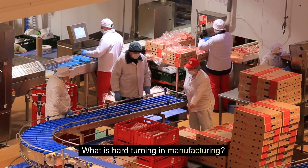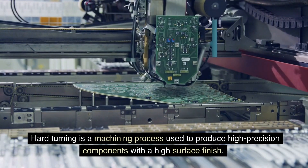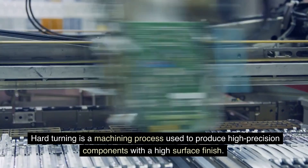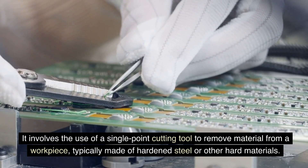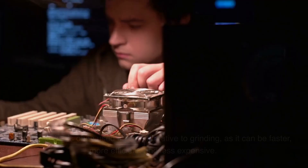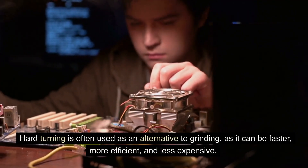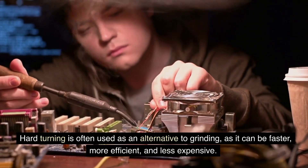What is hard turning in manufacturing? Hard turning is a machining process used to produce high-precision components with a high-surface finish. It involves the use of a single-point cutting tool to remove material from a workpiece, typically made of hardened steel or other hard materials. Hard turning is often used as an alternative to grinding, as it can be faster, more efficient, and less expensive.